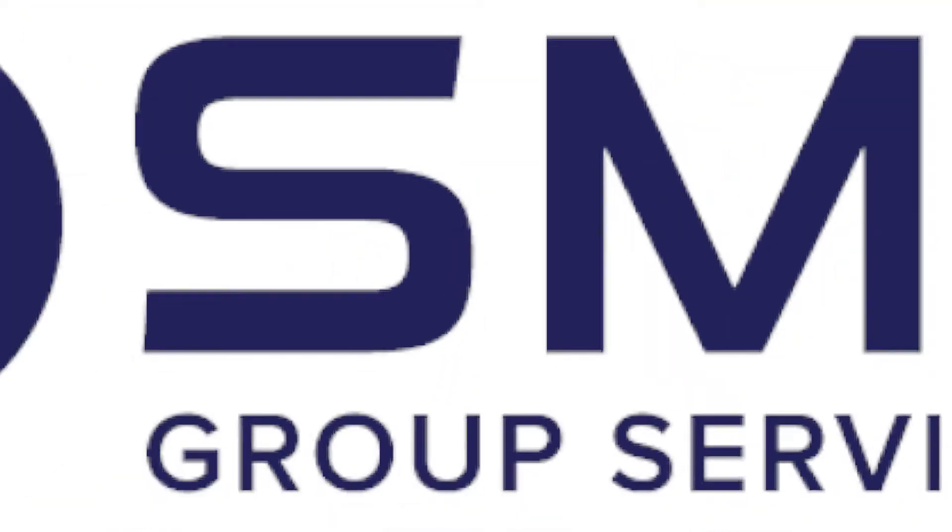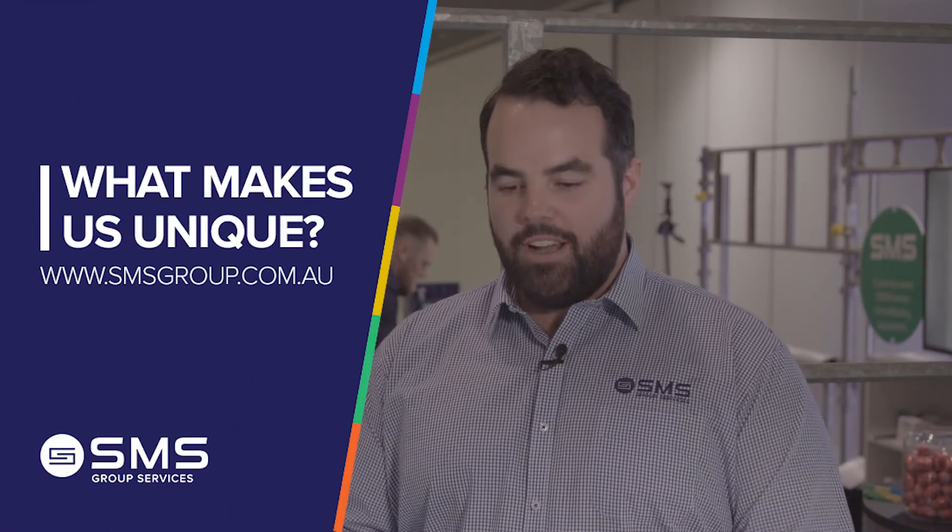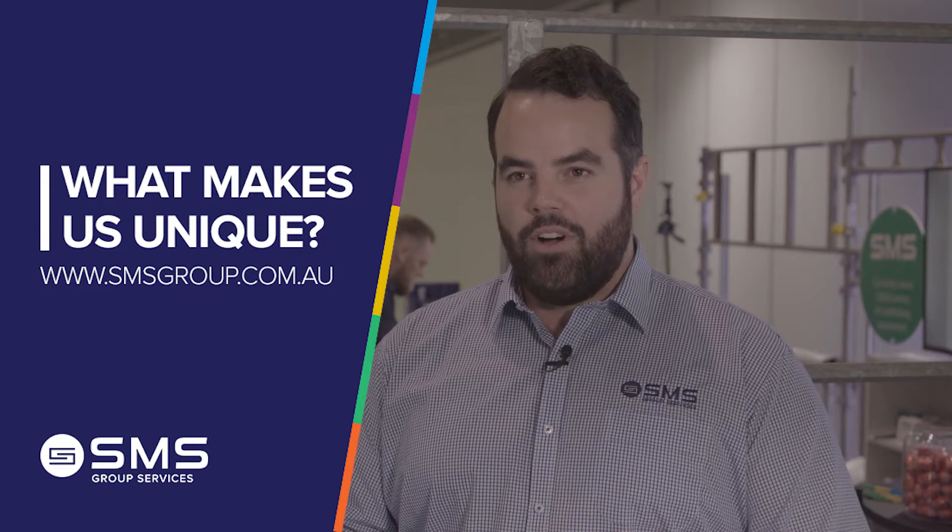What is the 4D approach? Here at SMS we use the 4D approach, which is discover, diagnose, design and deliver.